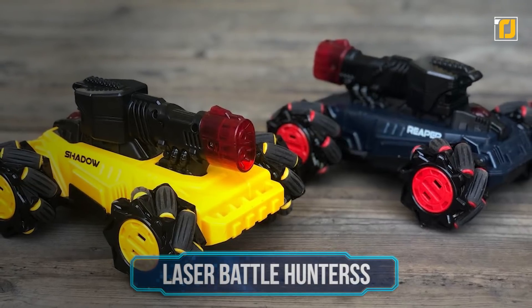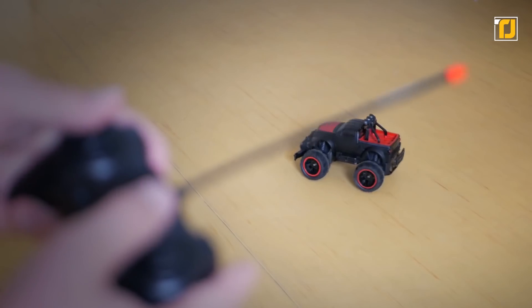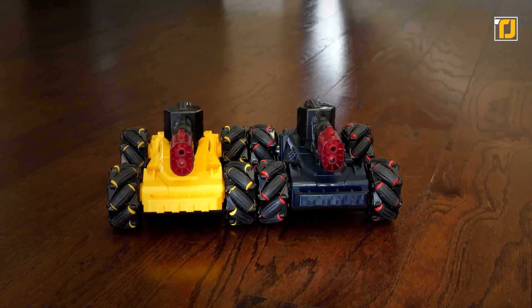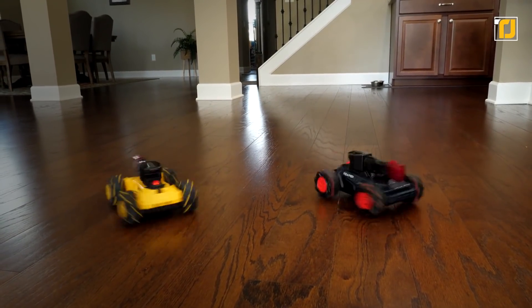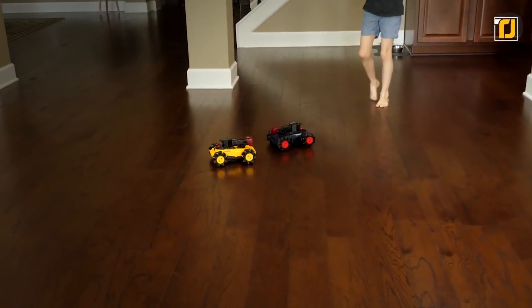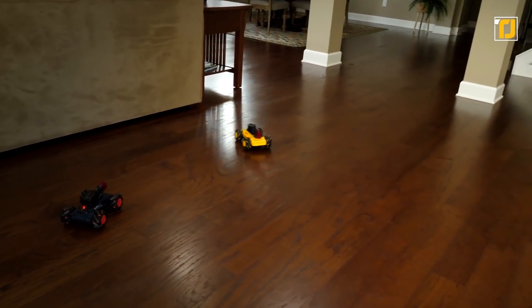Number 7: Laser Battle Hunters. You're looking at the next generation of radio-controlled combat vehicles — the incredible Laser Battle Hunters. These fully-functioning radio-controlled vehicles operate at a frequency of 2.4 GHz, enabling you to move forward, reverse, spin, and turn at super-fast speeds. They feature an innovative multi-directional four-wheel driving system that gives spectacular drifting and side-to-side maneuvering.